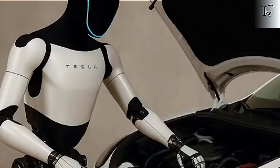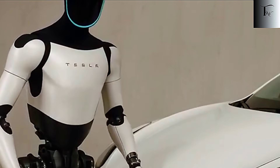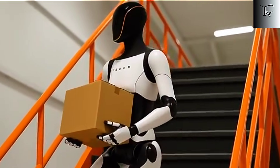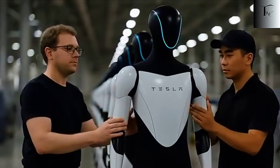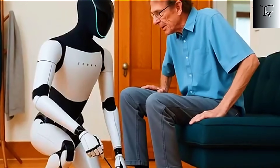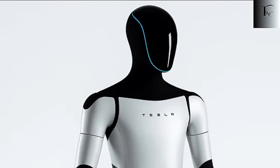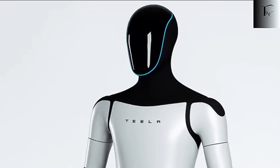Musk calls it a surplus economy, where basic necessities are abundant and work becomes a hobby rather than a requirement for survival — much like growing your own vegetables today. This idea sounds like science fiction, but with Tesla's combination of advanced AI, precise hardware, and mass production, it edges closer to reality. Optimus isn't a futuristic prototype; it's a working model of what Musk believes could fundamentally change human society.